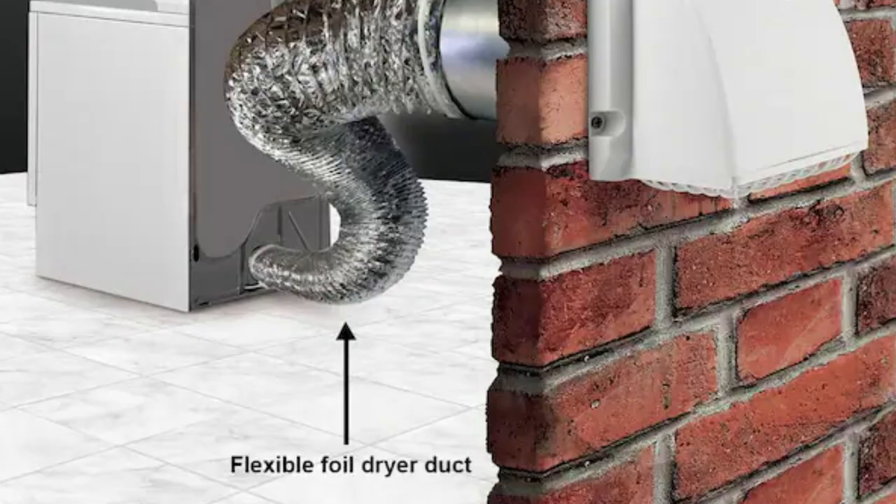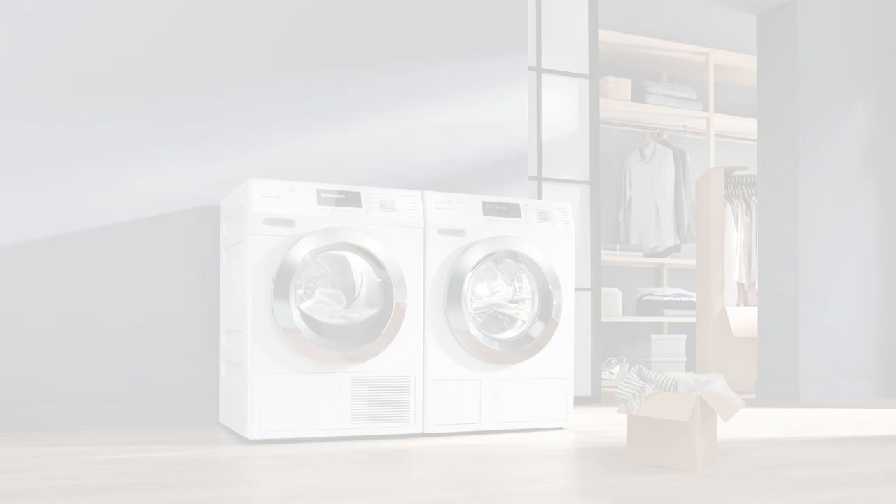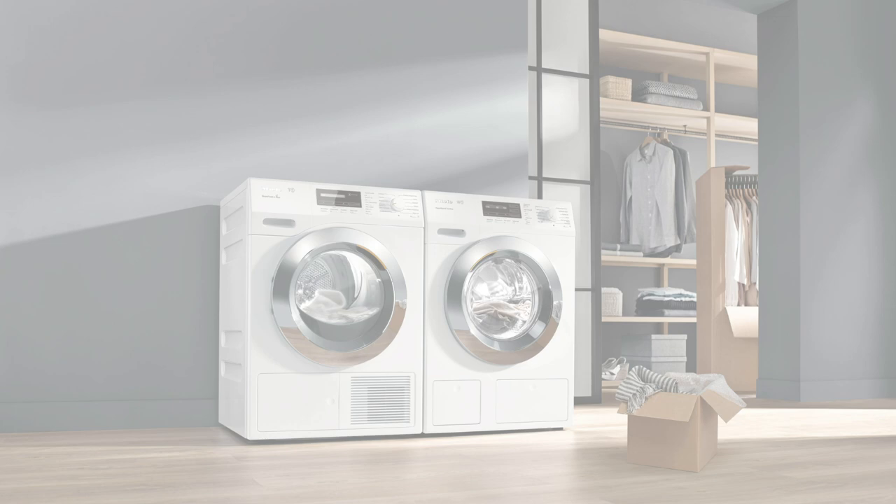Most standard laundry is vented, which means the dryer exhausts to the outside of your house. The most popular compact laundry models are actually ventless, which means they condense the heat and moisture from the laundry into water, which is then drained away, so there's no need to exhaust to the outside. That's what makes compact laundry so flexible — they have the ability to be placed anywhere in your home with water and an electrical outlet.